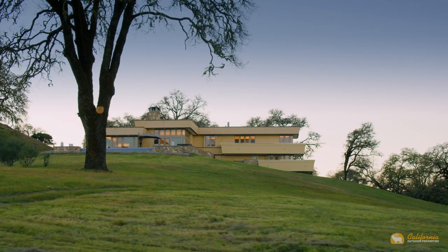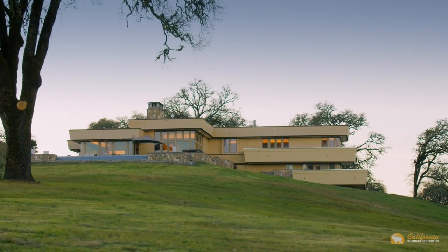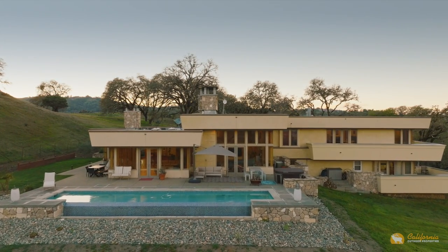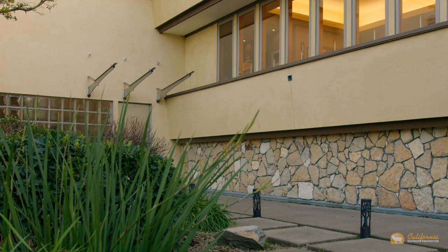Upon passing through the entrance gates, the road shepherds you through an olive grove that breaks out to reveal what is the ranch's masterpiece: a 5,500-square-foot, three-bedroom, five-bath, Frank Lloyd Wright-inspired custom home.